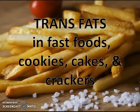Trans fats, or partially hydrogenated oils, are found in fast foods, cookies, cakes, and crackers, and other packaged snack foods, and they'll create an inflammatory state as well.